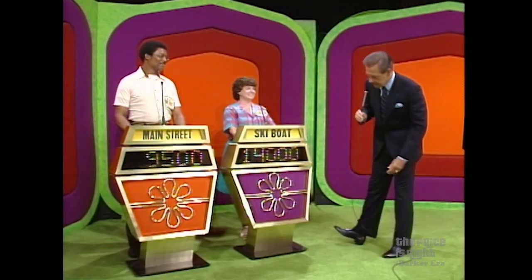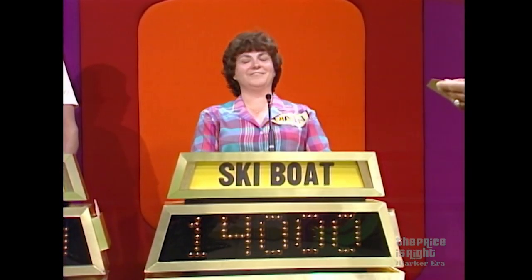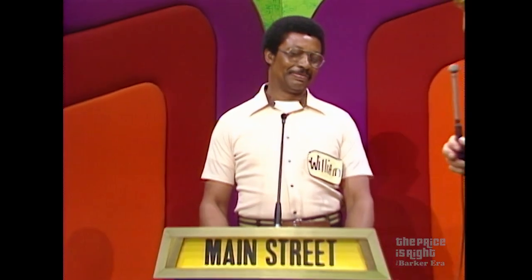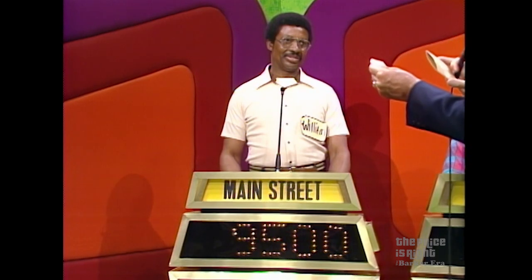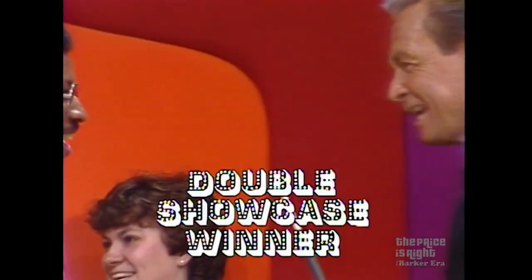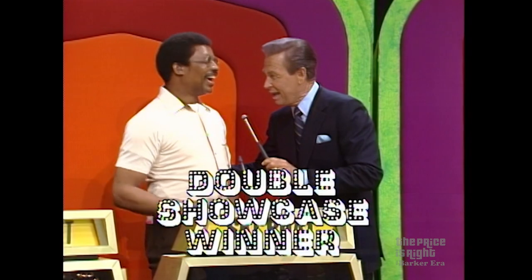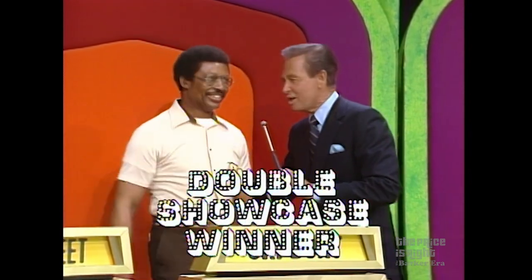Diane, your bid is $14,000. The actual retail price of your showcase is $11,161. You're over. Now, William, so long as you do not go over, regardless of how close you are, you're a winner. You bid $9,500. Actual retail price of your showcase? $9,589. You win them both — with a bid only $89 away. That's great — you have won more than $25,000 in prizes. Now you've got the boat, the motorcycle, and all that furniture.